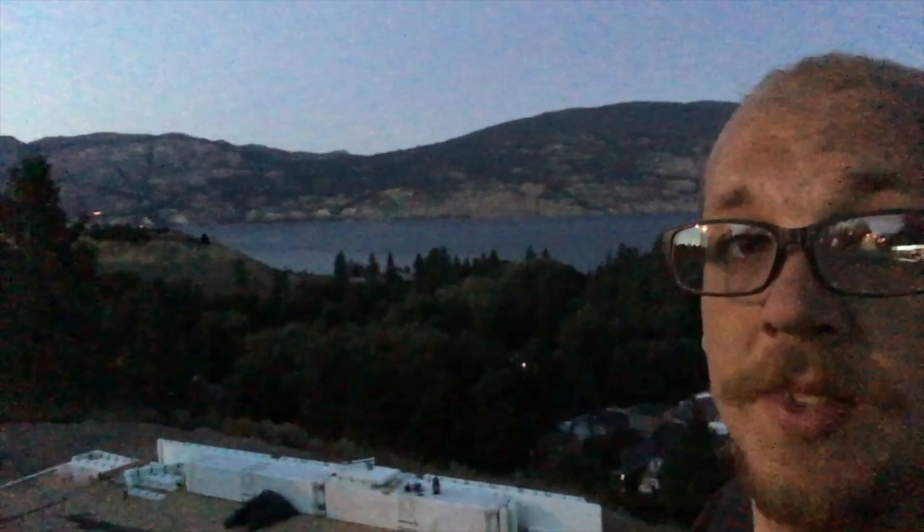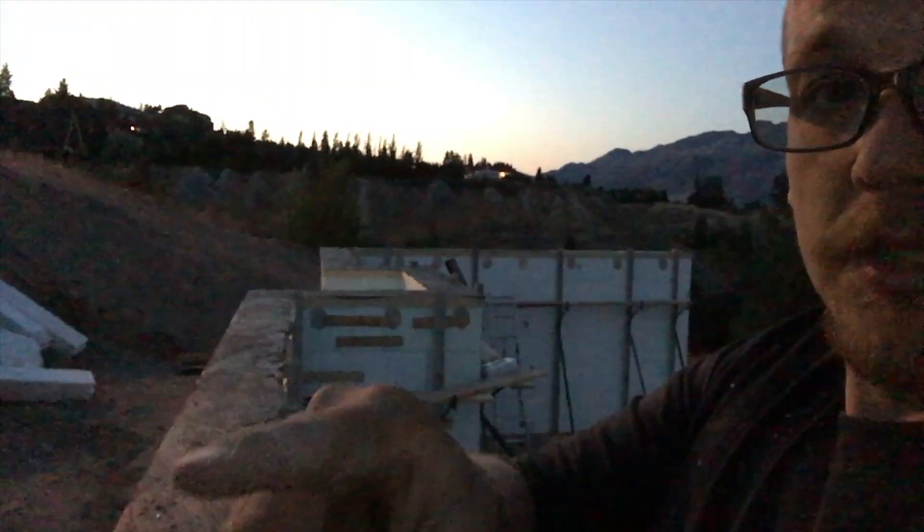This is the first time I've been here this late at night — man, it is ever quiet. Today we poured the final foundation wall on the house. You can see all the way across there, and this is what I'm balancing on. I don't want to fall — that's a long way down.